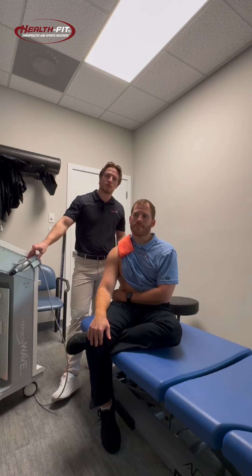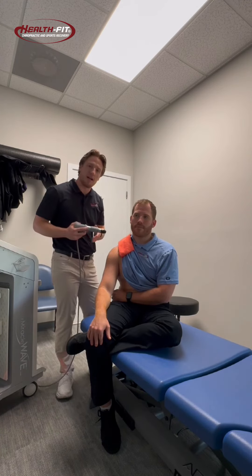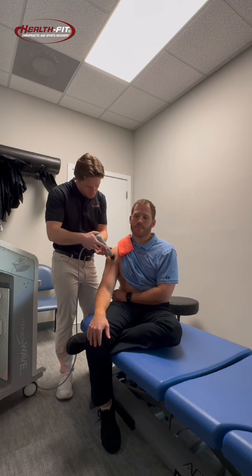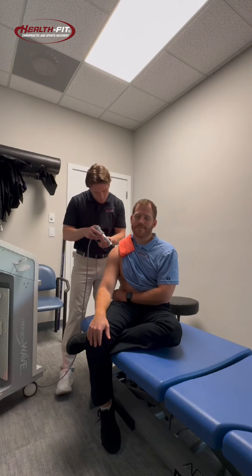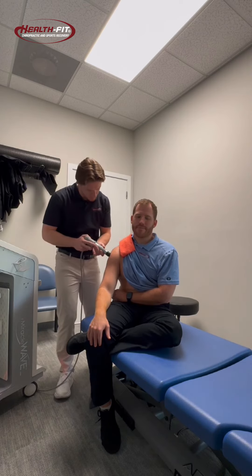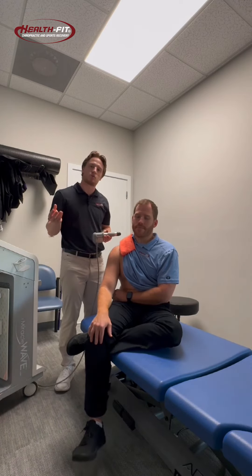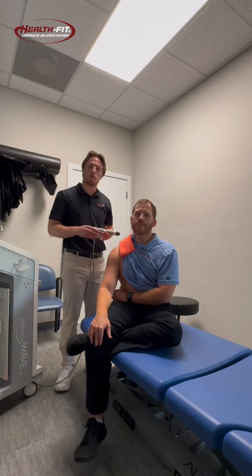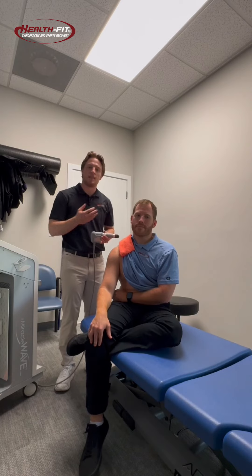This is what a typical treatment would look like on a shoulder case. You'll feel a clicking — that's the sound wave headed into the tissue. We target the areas where muscles connect to bone along the tendinous structures. That's typically where we'll find what we call hot spots, where you get an increased sensation, and that's where we want to target.